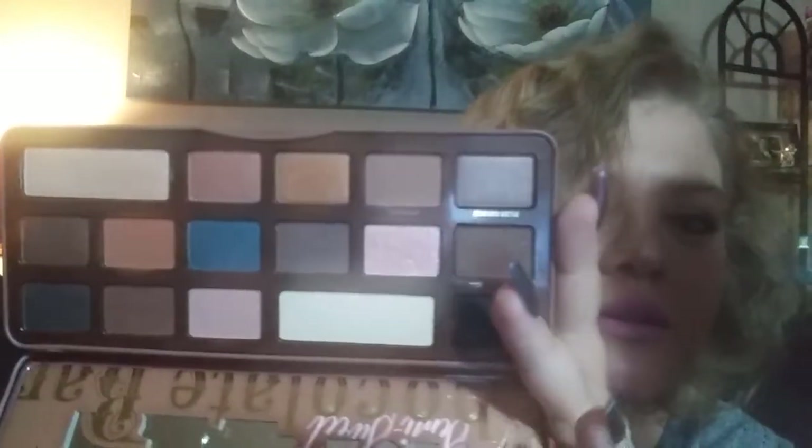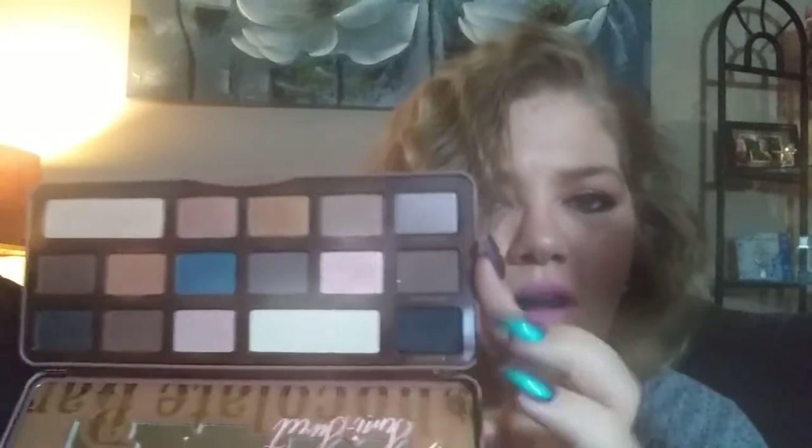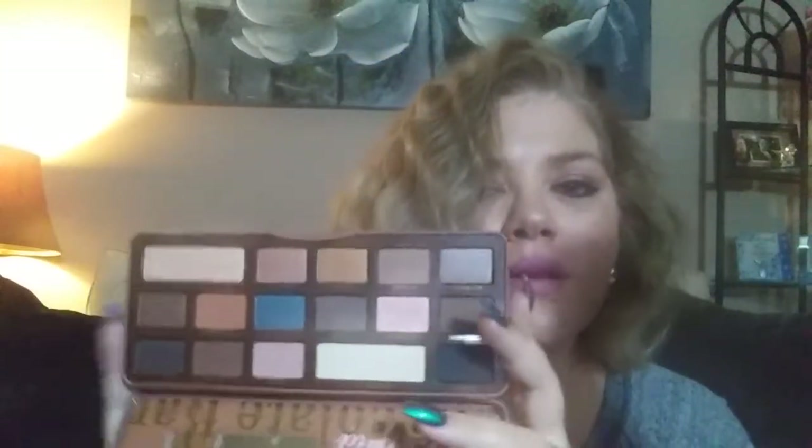My first favorite I got for my birthday — it's an oldie but a newbie for me. This is the Too Faced Semi-Sweet Chocolate Bar. It's been out for a hot minute, I know, but this girl did not have it, so it's new to me. The colors are gorgeous — I really like that peanut butter color, and the truffle to deepen it. And it smells like chocolate — where can you go wrong?